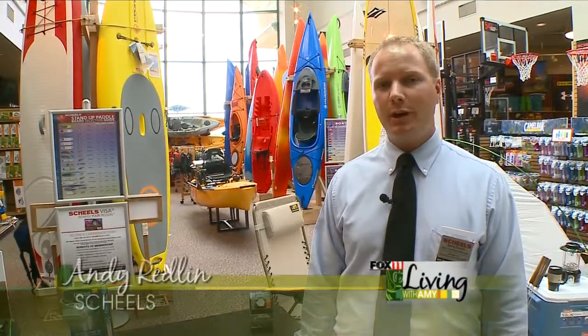From Shield Sports in Appleton in the Fox River Mall. I'm here to tell you about the newest, latest, trendiest gadgets for the camping and outdoor world.